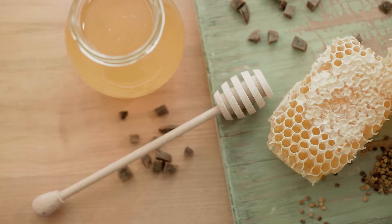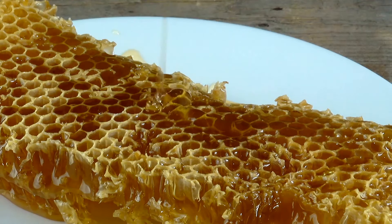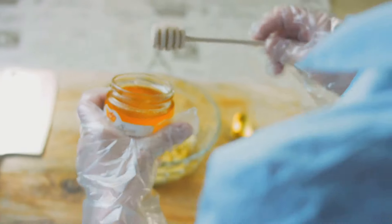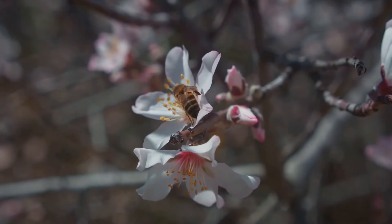Honey is a delicious and nutritious food source, not just for bees, but for humans too. It's packed with vitamins, minerals and antioxidants. People have been using honey for centuries, both as a sweetener and for its medicinal properties. But honey is just one of the many gifts bees give us.